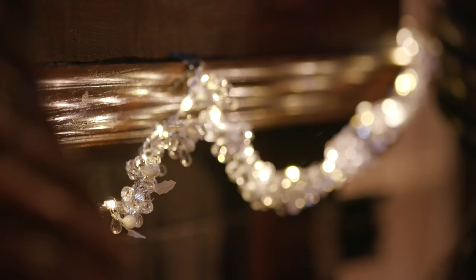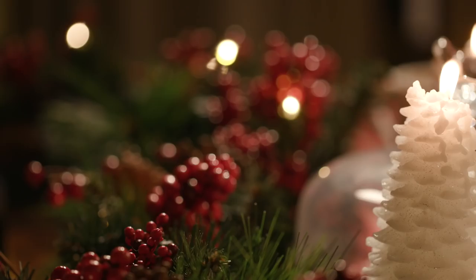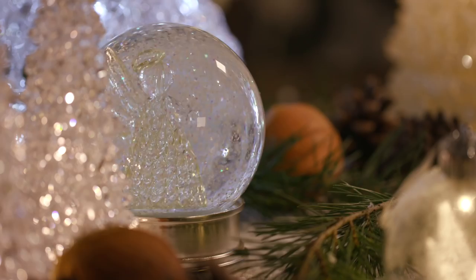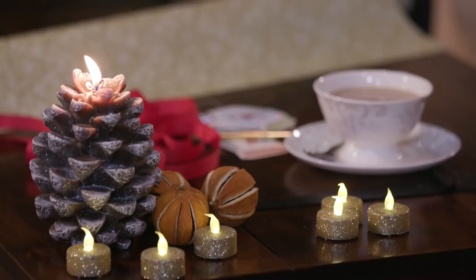For doors there's a beautiful red berry rattan wreath and to dress the fireplace, garlands bursting with sparkly detail, berries and fir cones. Set the scene with our glittery LED candles and tea lights, perfect for creating a warm glow, beautiful alongside our snow globes.